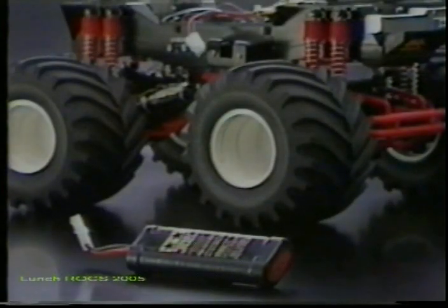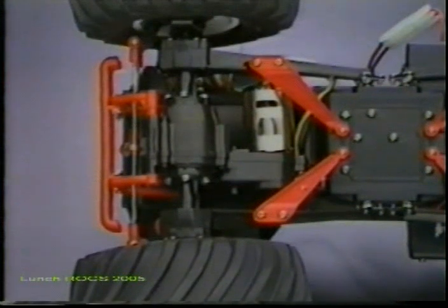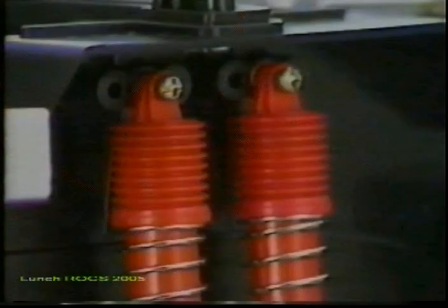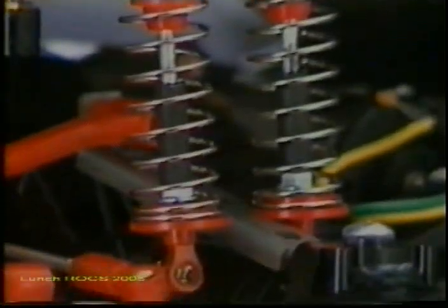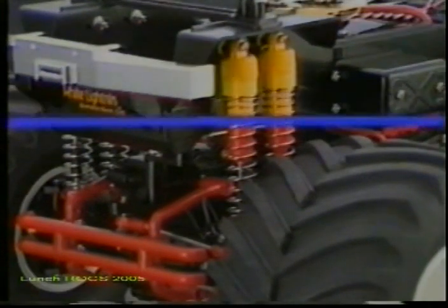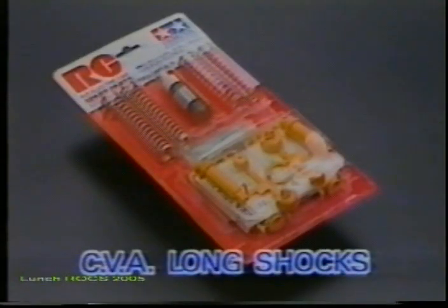The Tamiya NiCad 7.2-volt racing pack battery is recommended for optimum performance. The suspension system is a rugged link-type rigid axle unit at the front and rear, which is damped by eight heavy-duty coil spring shock-absorbing units, fitted two to each wheel.